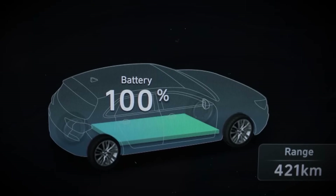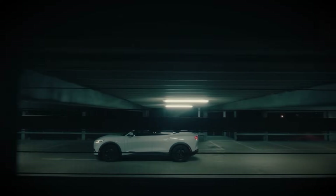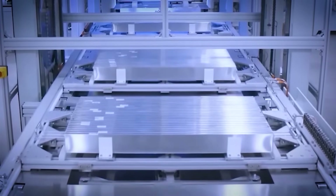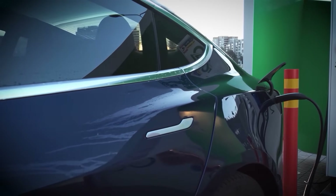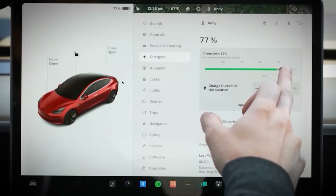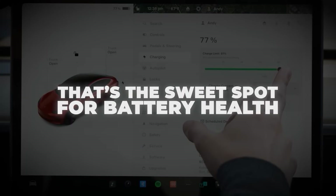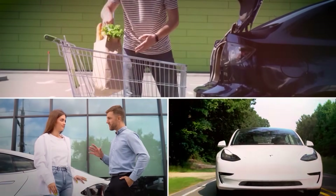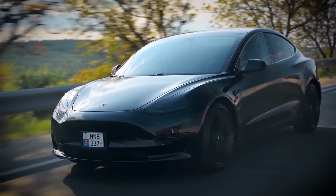Charging to 100% might feel like you're just being prepared, but if you do it every day, it puts your battery under extra stress. Lithium batteries don't like being full all the time. So unless you're going on a long road trip, there's no need to hit 100%. Most EVs let you set a charging limit, so aim for 80–90% for daily use. That's the sweet spot for battery health. You'll still have more than enough range for errands, commuting, or a normal day out, and your battery will last a lot longer because of it.